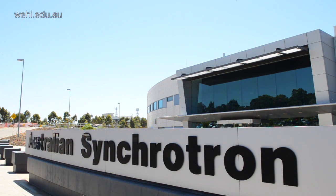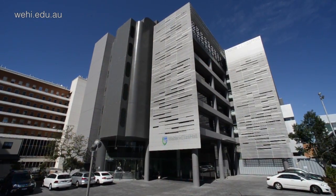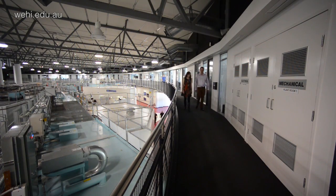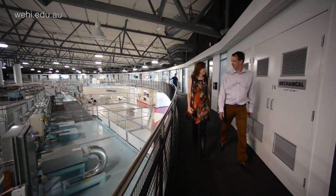The CSIRO started a project to do this in 1991, and that work was transferred to the Walter and Eliza Hall Institute of Medical Research in 2007. A key to the success of this project has been the fact that we've been able to assemble a team of international collaborators drawn from the US, from the UK, and from the Czech Republic, all of whom have contributed to the success of this project.